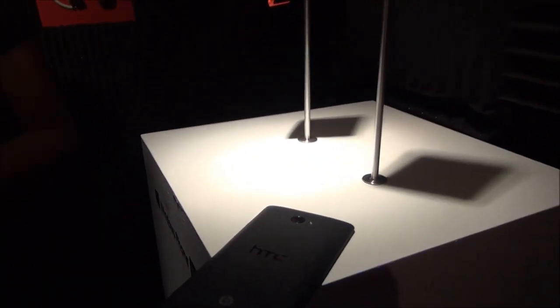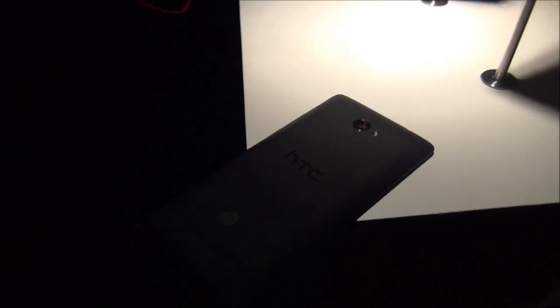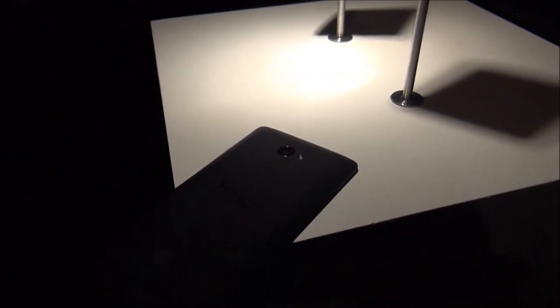Hey folks, Daniel Rubino here, Windows Phone Central, and check it out — we're looking at the HTC 8X with Beats Audio playing.